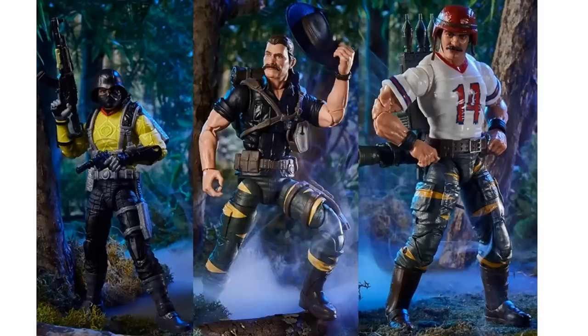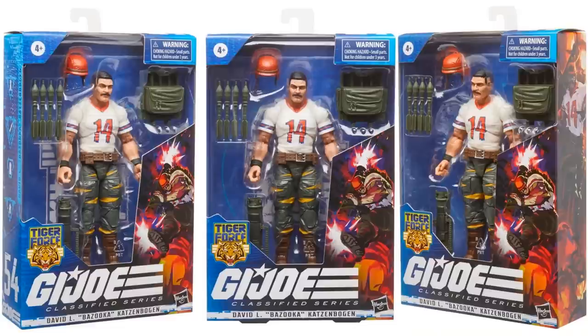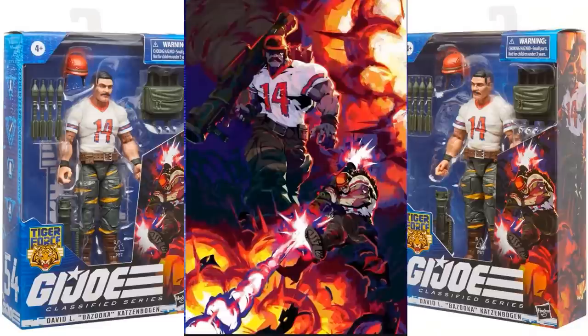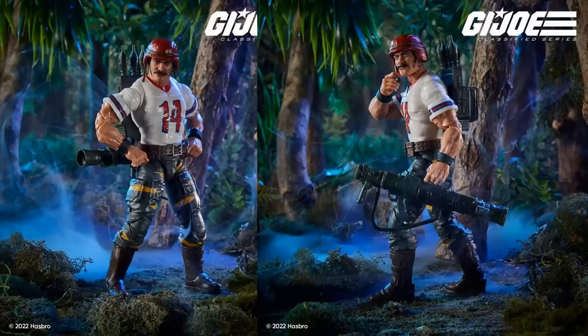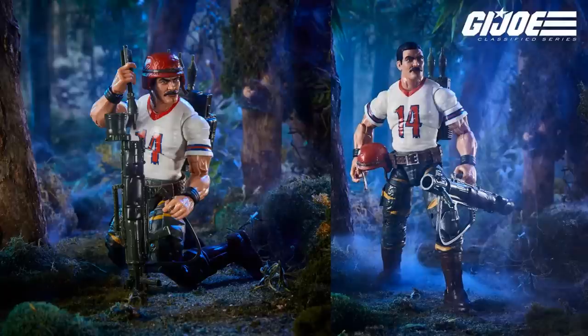Here's the other set — not yet up for pre-order but you got your Target exclusives for Python Patrol and Tiger Force. Here's your Bazooka in package with the artwork. Cannot wait to get a regular Bazooka though.